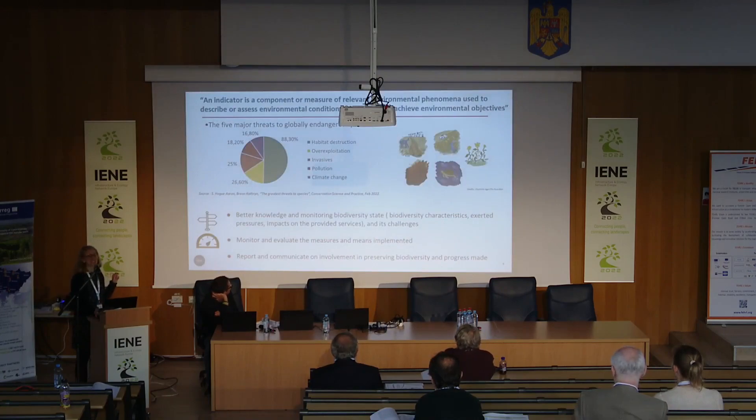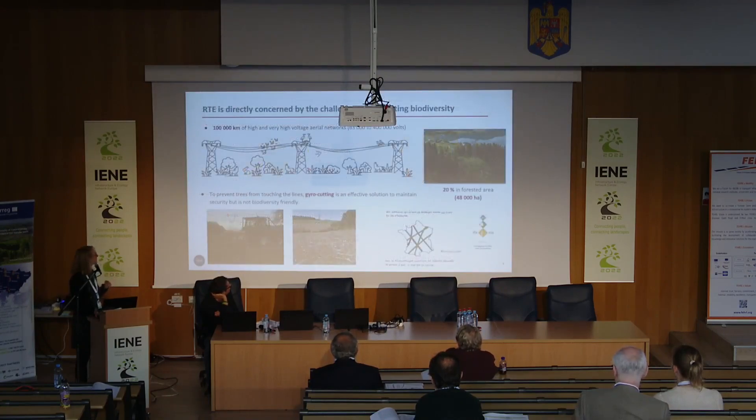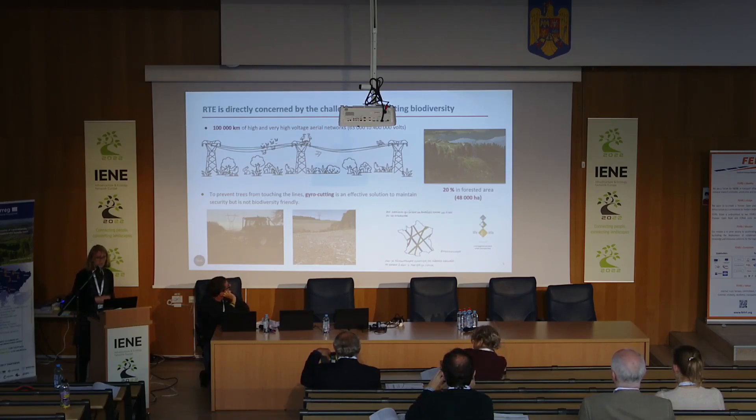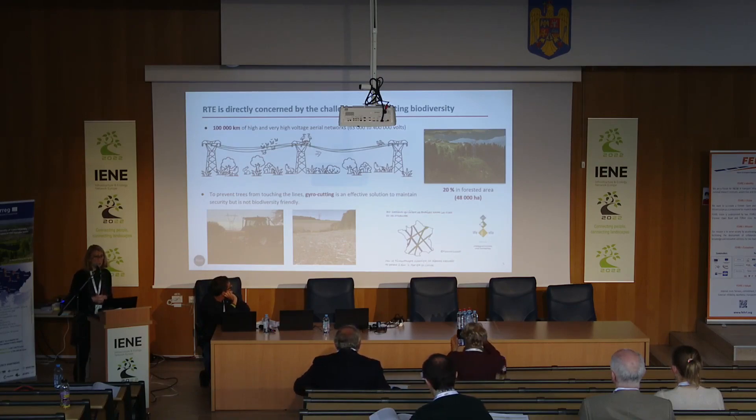RTE is directly concerned by the challenges of protecting biodiversity. We have one hundred thousand kilometers of power lines in France, and twenty percent are in forested areas, representing forty-eight thousand hectares of rights-of-way. To prevent trees from touching the lines, we use geocutting as an effective solution.